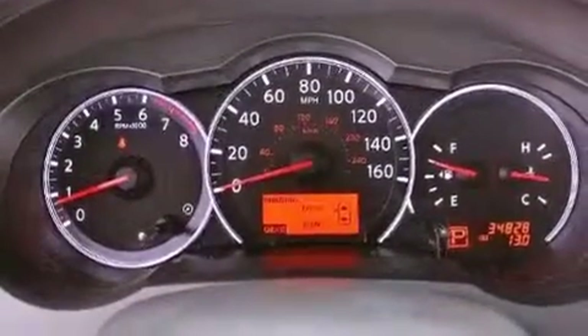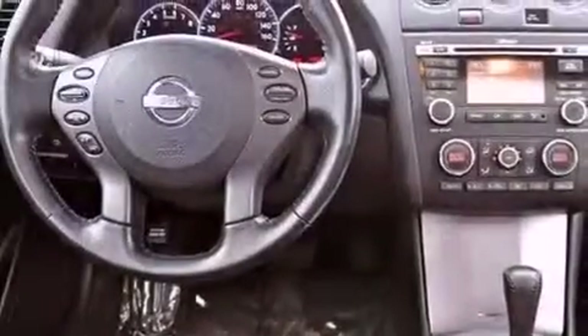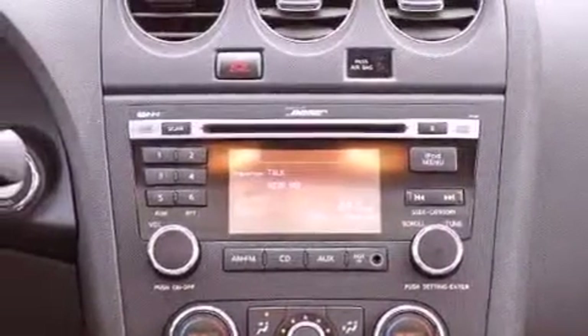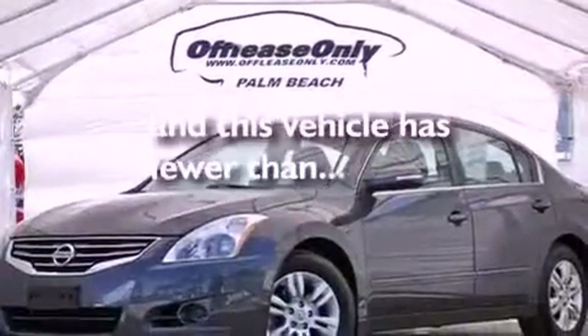Air vents for rear-seated passengers, a split-folding rear seat, cruise control, a CD player, leather seats, an engine immobilizer theft deterrent system, a passenger-side vanity mirror, rear impact crumple zones, an auto-dimming rear-view mirror, and this vehicle has less than 35,000 miles.